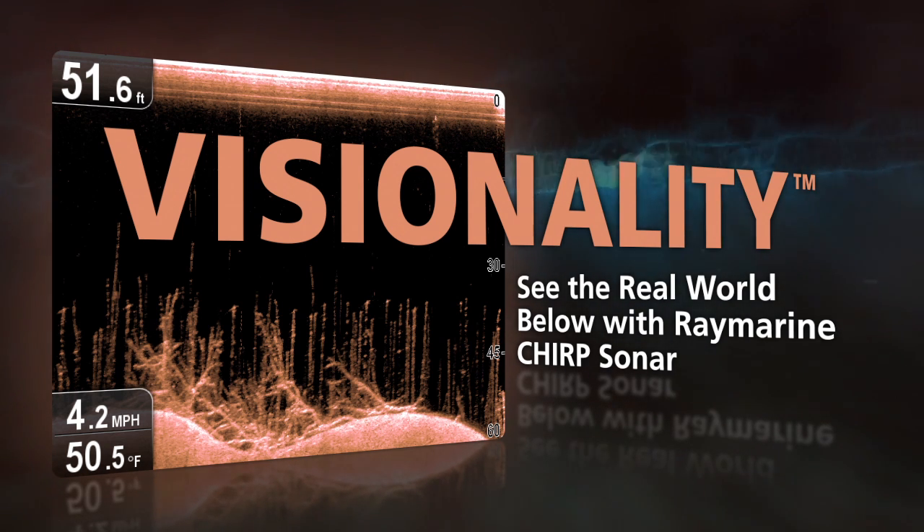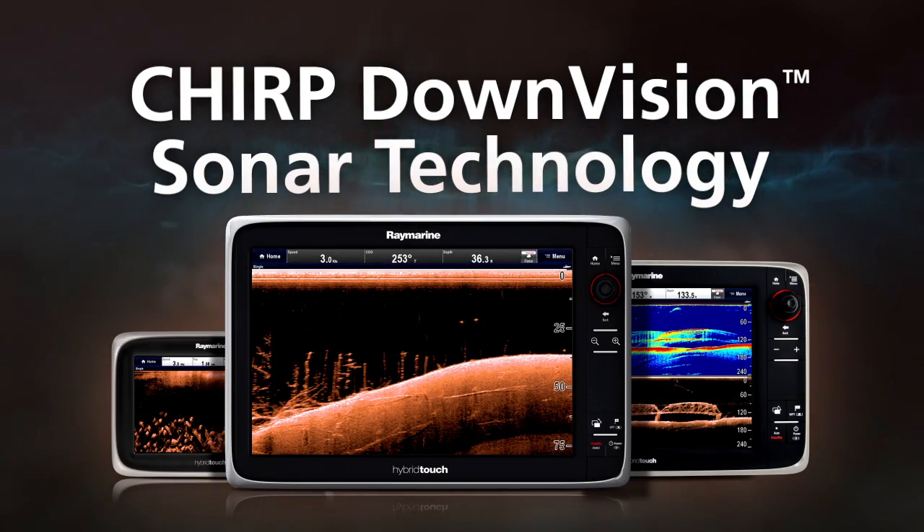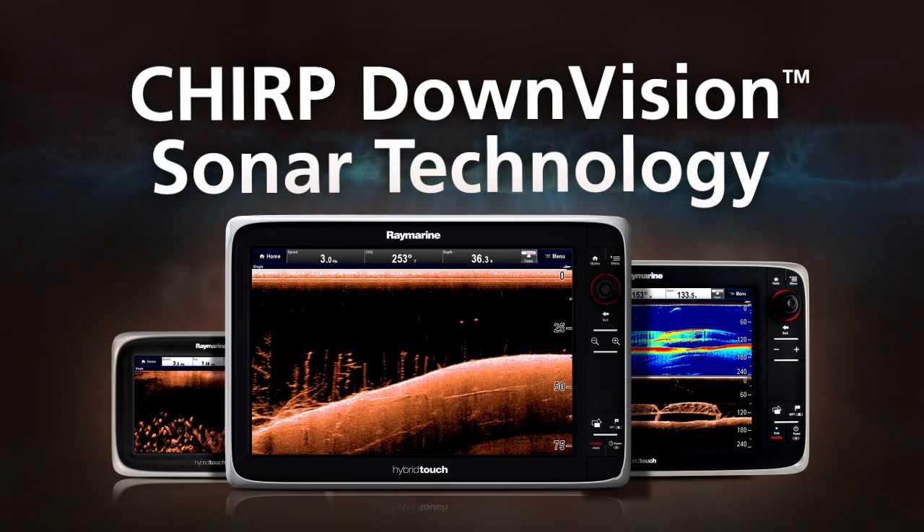Now you can experience visionality on any boat with Chirp Downvision Sonar Technology from RayMarine. See fish, bottom structure, wrecks and marine life like never before.